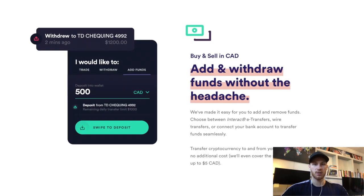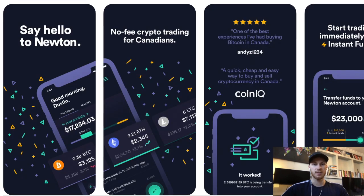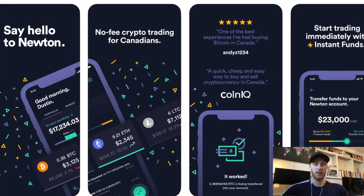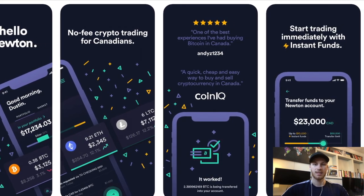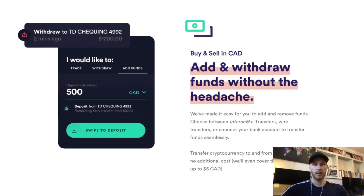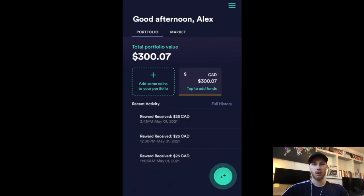Once you sign up for Newton, this is what it's going to look like. Make sure you deposit Canadian dollars — you can do that via e-transfer, it's free, and it usually shows up in a couple minutes or less. If you have a brand new account and it's your first transfer, the e-transfer might take up to 30 minutes. If it takes longer than that, your bank is likely blocking the transaction as suspicious — that happened to me once on another exchange — so you'll need to call your bank.